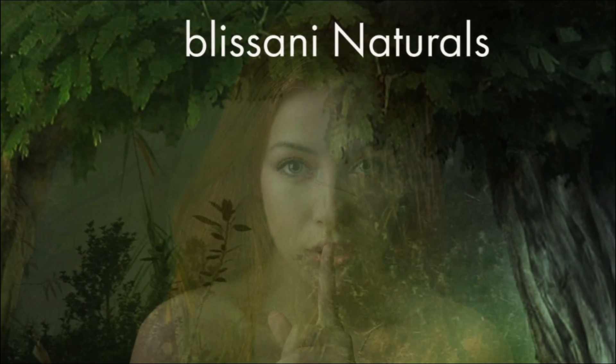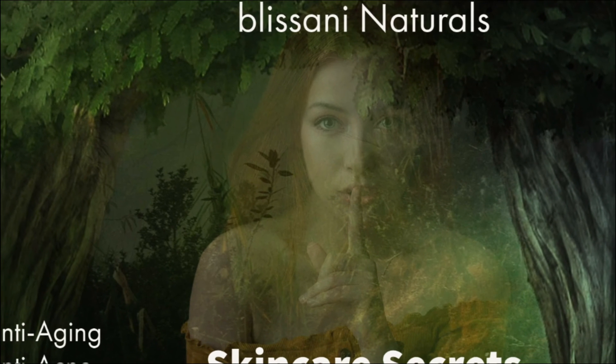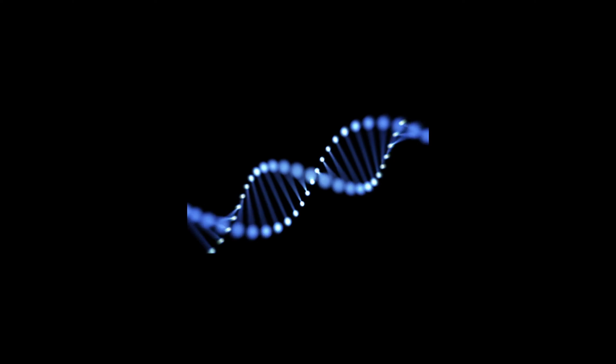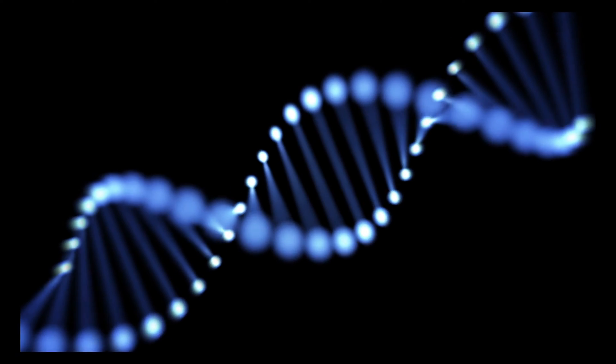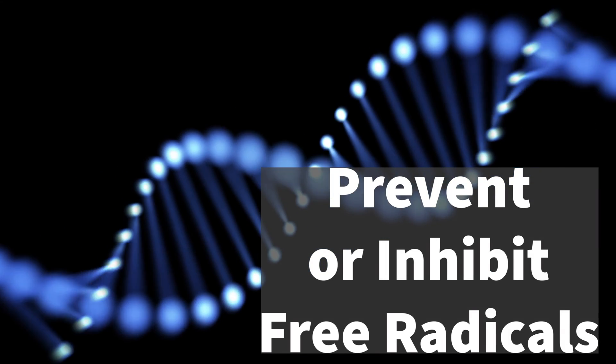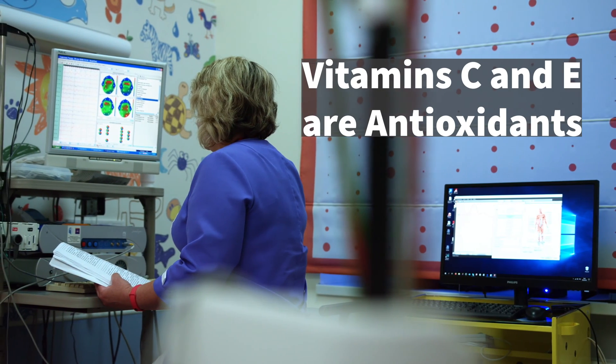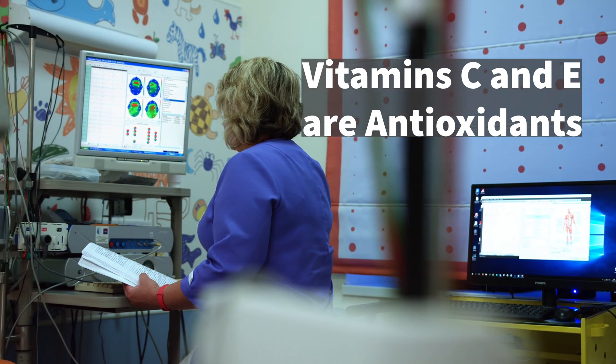Hello and welcome to Blasani Skin Care Secrets, where we discuss natural ingredients related to aging and acne. Antioxidants are substances which prevent or inhibit free radicals and or oxidative stress. They can be made in a laboratory or occur naturally. Vitamin C and E are good examples of natural antioxidants.